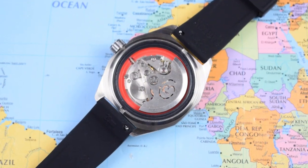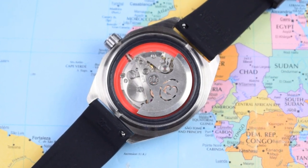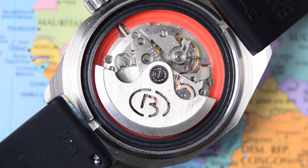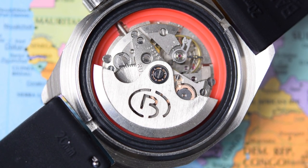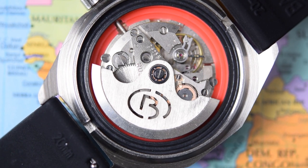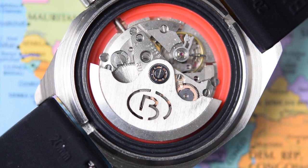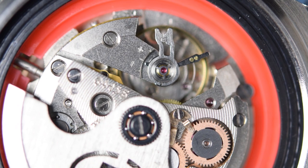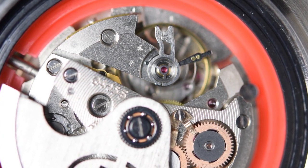Behind that two-piece caseback lies the tractor's engine — a Vostok in-house 2415.01 calibre, the .01 because this is the no-date version. 31 jewels. You can manually wind these, but you cannot hack them. There's a kind of back-hacking trick you can do, but technically they don't hack. When fully charged, bi-directional winding, they have a maximum runtime of around 31 hours and a stated accuracy of — are you ready for this — minus 22 to plus 60 seconds per day. They are a little agricultural, but they're fairly easy to adjust, especially if you have a timegrapher.